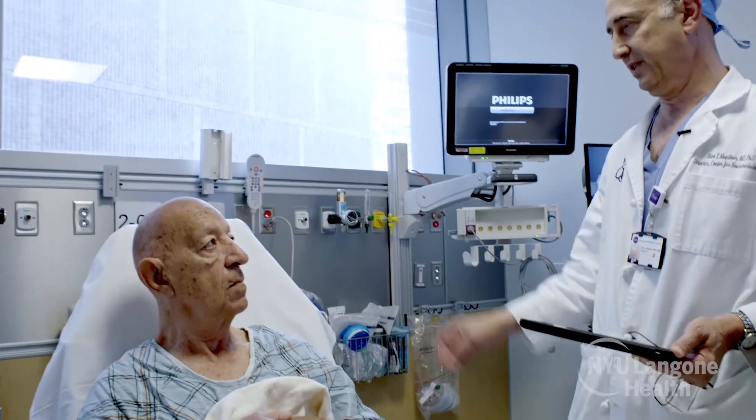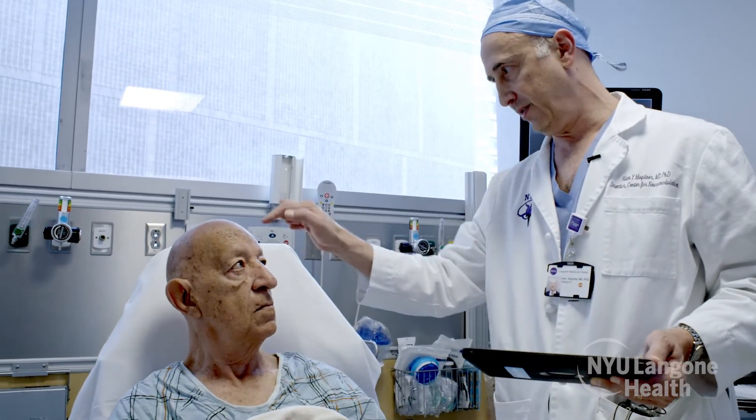HIFU, or High Intensity Focused Ultrasound, is a new technique that allows us to make lesions in the brain — to turn off parts of the brain that are not functioning well — which allows us to treat conditions such as severe tremor and a host of other conditions that in the past could only be treated via open brain surgery.